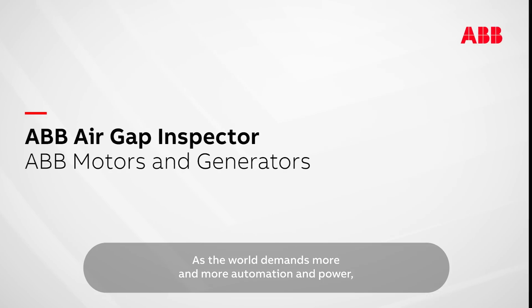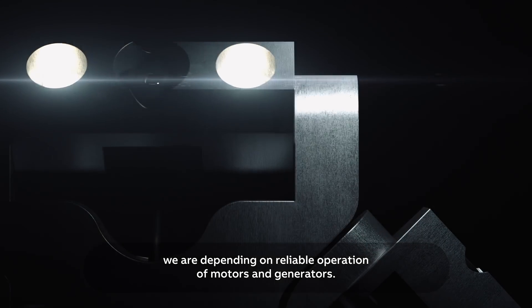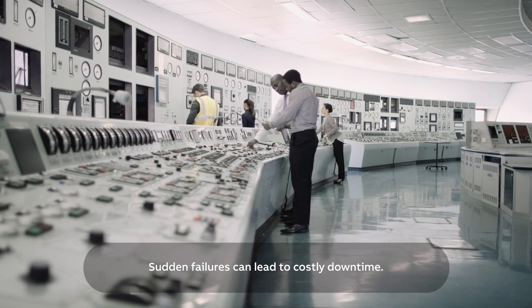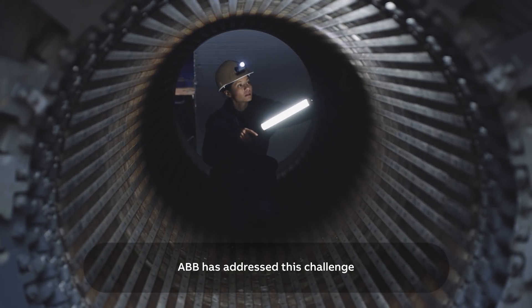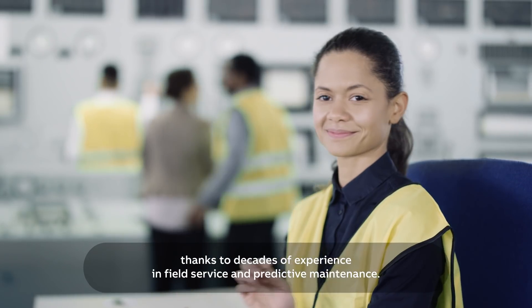As the world demands more and more automation and power, we're depending on reliable operation of motors and generators. Sudden failures can lead to costly downtime. ABB has addressed this challenge thanks to decades of experience in field service and predictive maintenance.